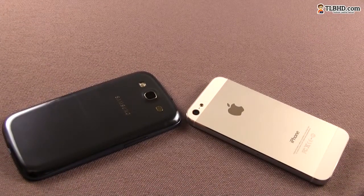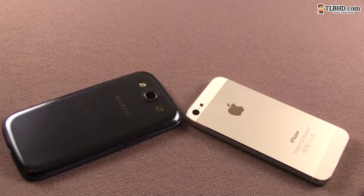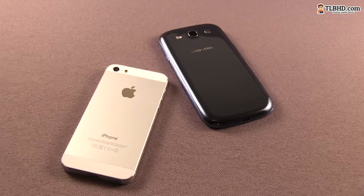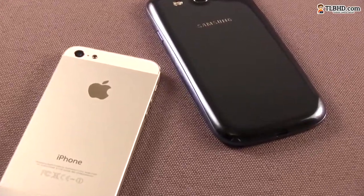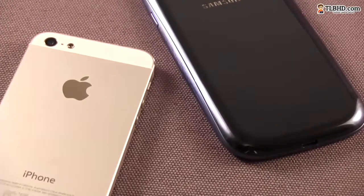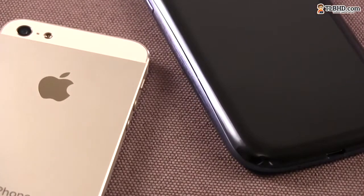All in all, both the iPhone 5 and the Samsung Galaxy S3 are beautiful in their own way. The new iPhone is more compact than the Samsung, which makes it more comfortable to hold in use. It also feels sturdier and more durable, although the anodized aluminum used for the back tends to scratch easily.